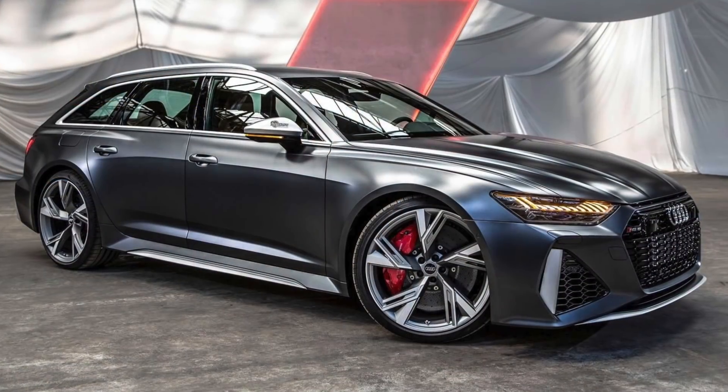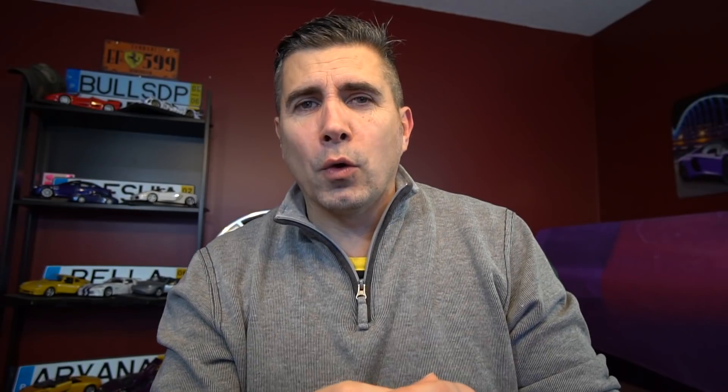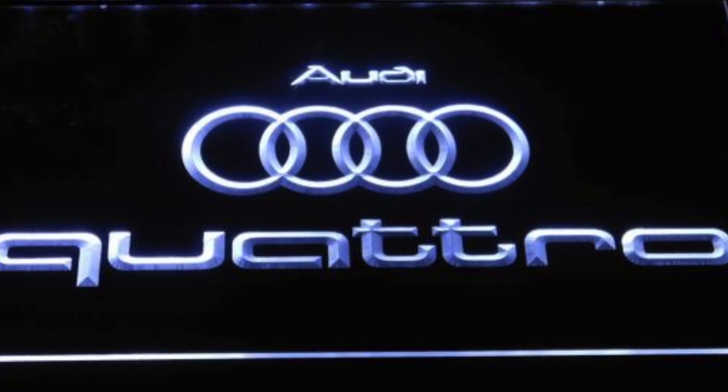The big news from Audi is the RS6 Avant. Historically, you could only get these cars in Europe, but Audi has now released it for the North American market. It has a four-liter twin-turbocharged V8 engine making about 590 horsepower and launches from zero to 60 in about 3.5 seconds. With standard adaptive air suspension and the bulletproof quattro all-wheel drive system, this car will be as aggressive in the corners as in a straight line. The only downside for purists is that it comes only with an eight-speed automatic. Don't expect good value though — it'll run over $100,000 US.